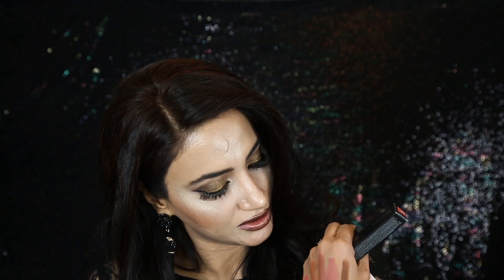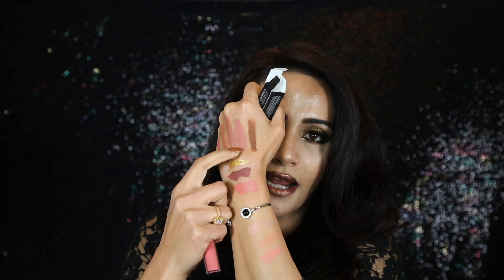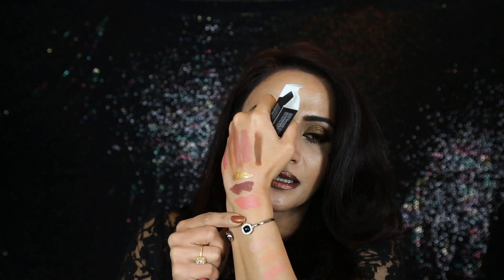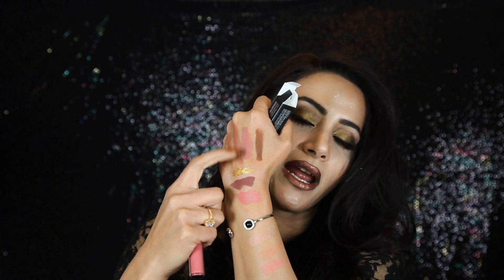I got one more Bite Beauty lipstick in color Macaroon — it's almost the same color as the Crush lipstick, so I'm keeping this one for my giveaway. I also grabbed the Anastasia Beverly Hills liquid lipstick in color Lovely — I don't know what's going on with me, I am crazy about ABH lipsticks. Lovely is more of a peachy nude color, and after drying it looks more like a mauve nude color.